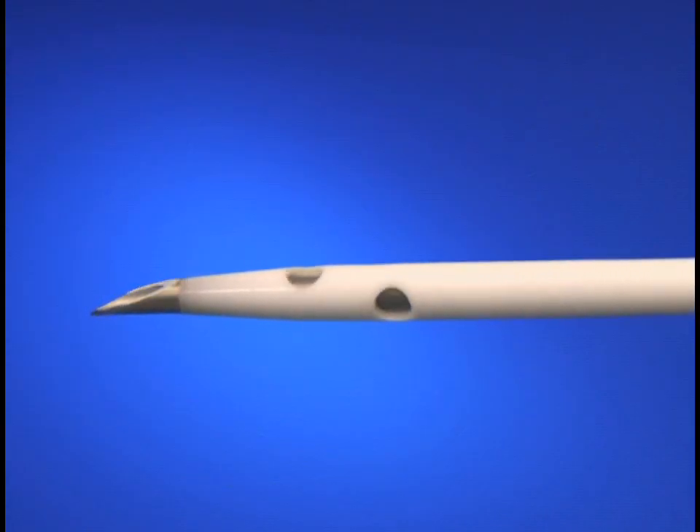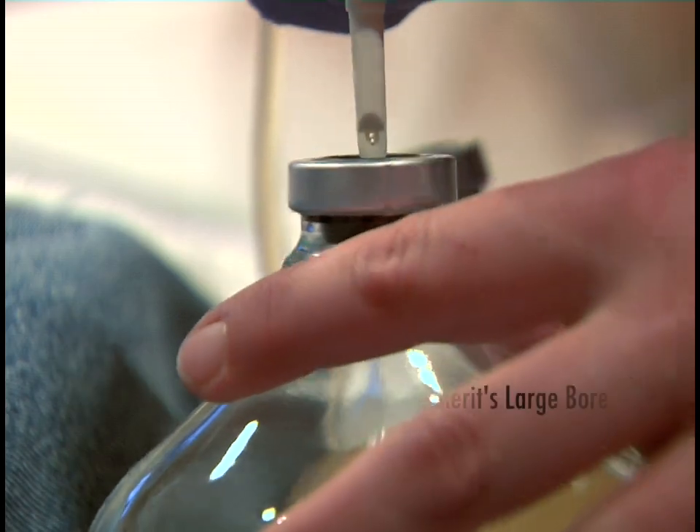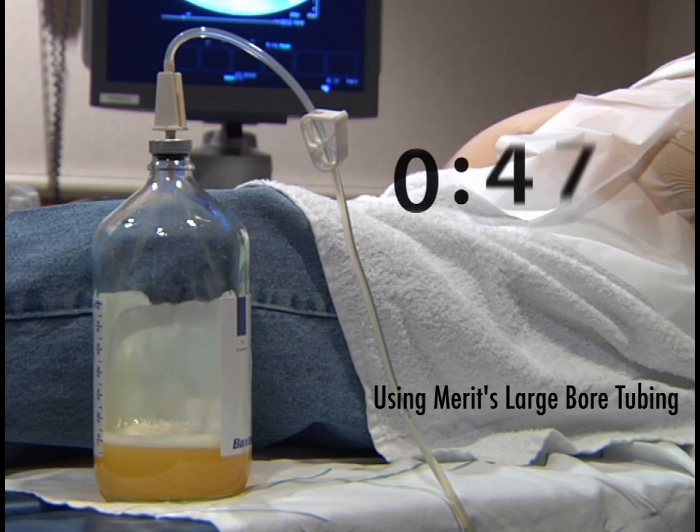To maximize drainage, four large holes are located at the distal tip. One liter of fluid may be drained in approximately three minutes.